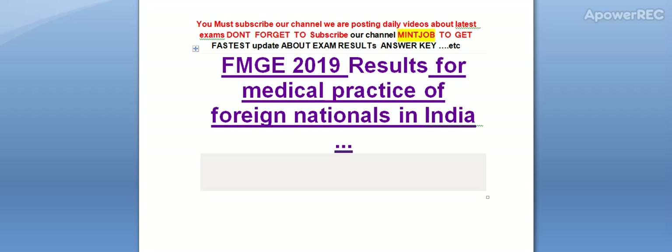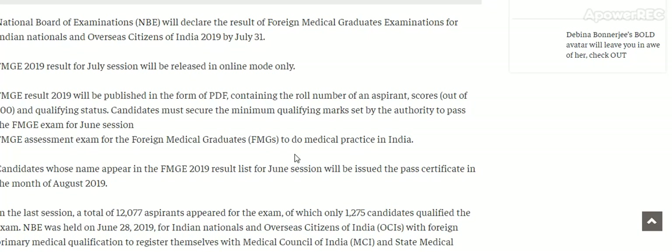Mind job to get latest update about exam results on Sakhi. Today I am telling you about the FMG 2019 result for medical practice of foreign nationals in India. Here is the detail.